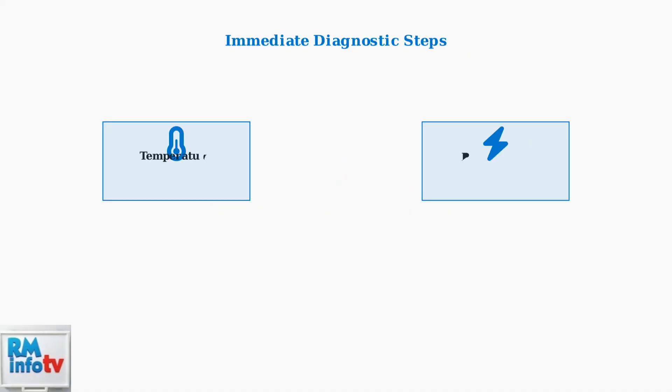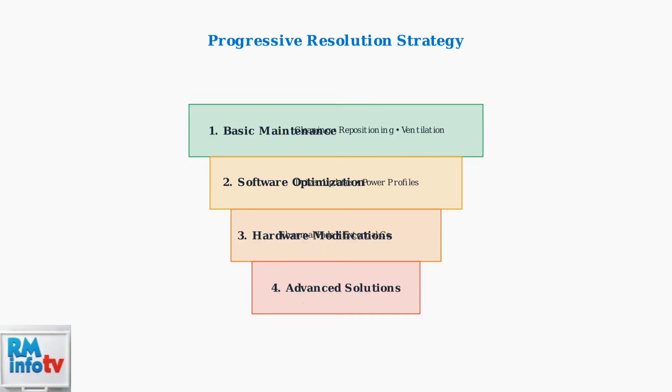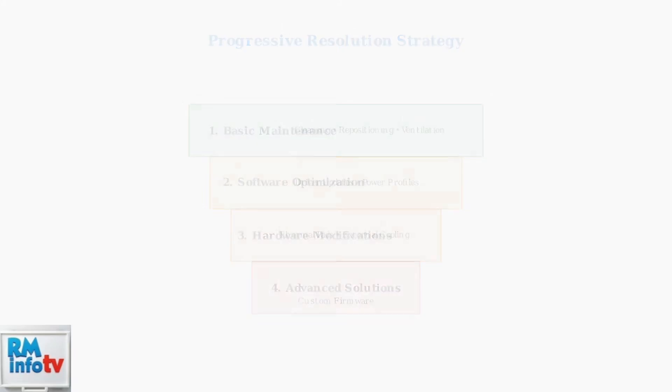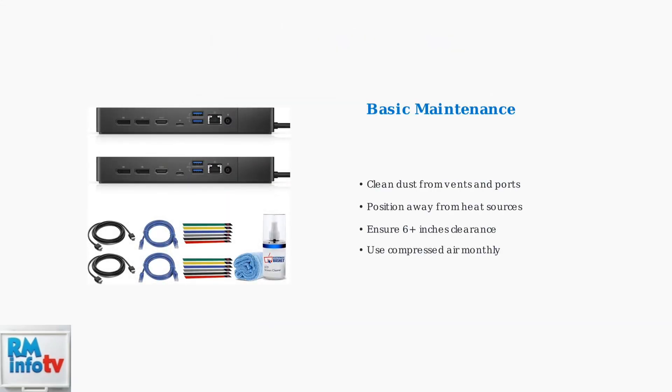When troubleshooting Dell docking station fan issues, start with four immediate diagnostic steps to identify the root cause. Once you've identified the issues, implement a progressive resolution strategy, starting with basic maintenance and advancing to more complex solutions as needed. Basic maintenance is often the most effective solution — regular cleaning, proper positioning, and ensuring adequate ventilation can resolve most fan issues.